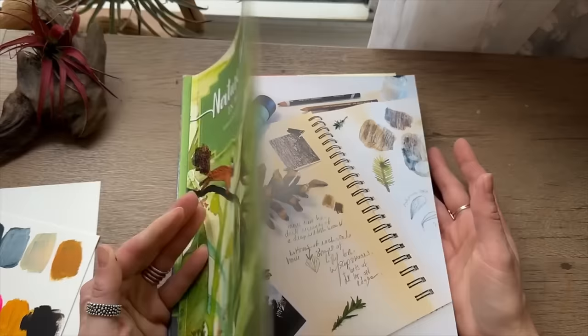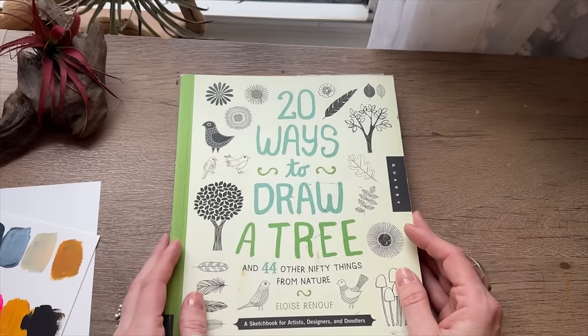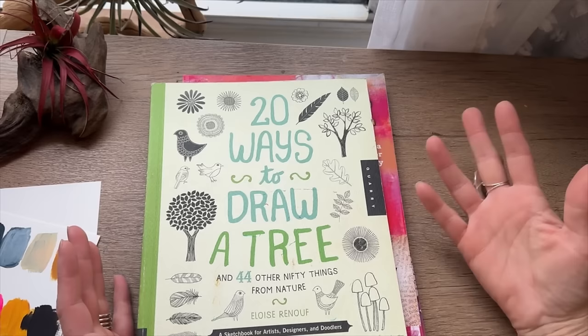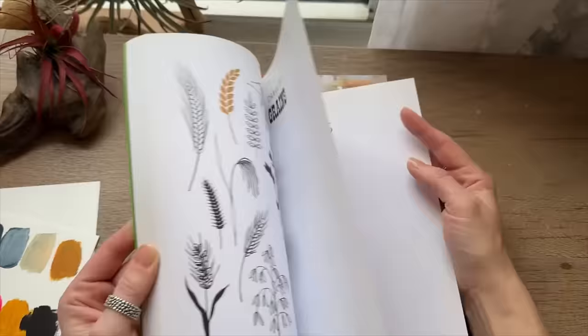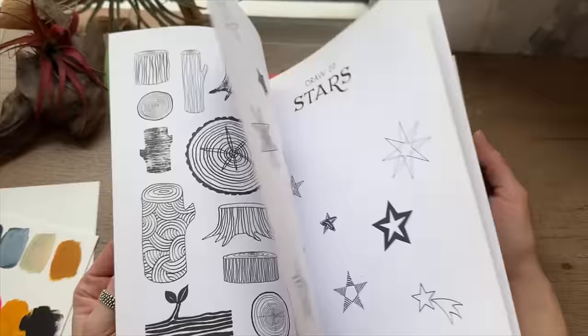This is a great drawing book. Quarry is a great company that does a lot of art how-to books and works with a ton of awesome artists and illustrators — Lisa Congdon, Eloise Renouf. These are great ideas if you want to teach yourself how to draw. I love this book — it's a great series with a whole bunch of them, and I highly recommend it.